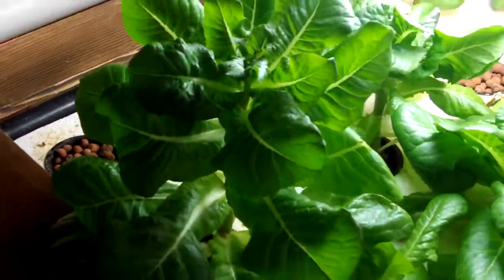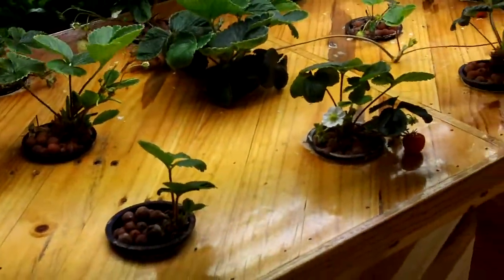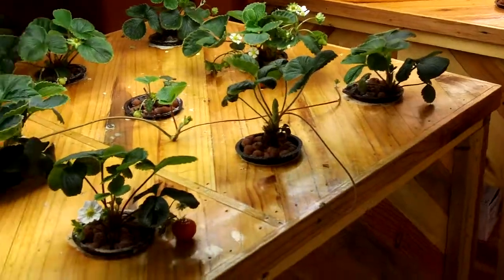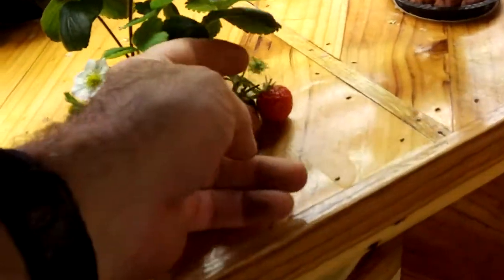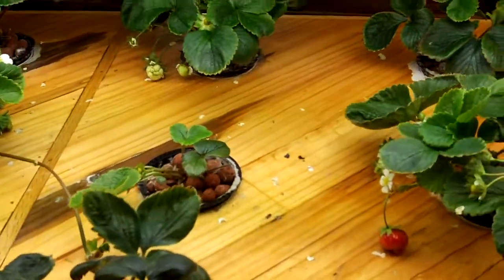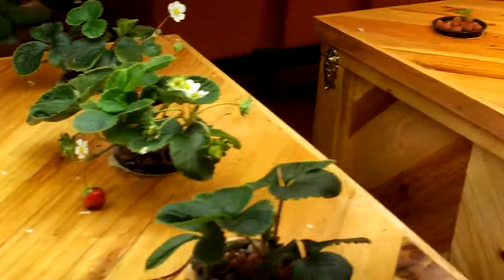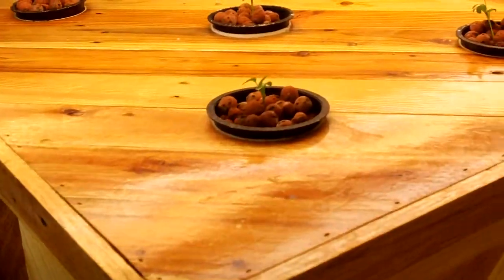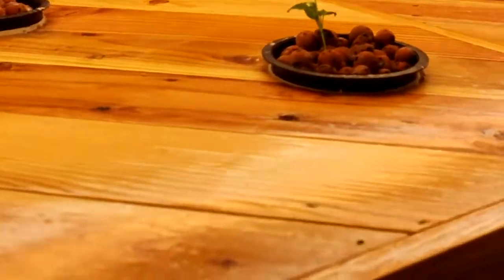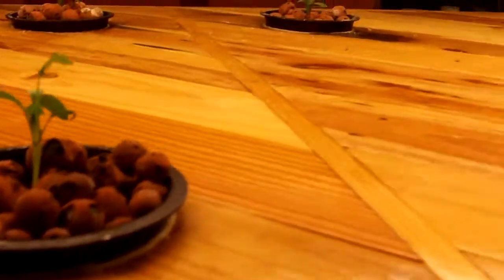And a little aeroponics system, and of course the wooden pallet aeroponics tables. A couple little strawberries there — Christine and I eat these just about as fast as they ripen up. The other table I've got dedicated to just cilantro, and they're just starting to take off. Got to get down here kind of low because I've got the lights real close.